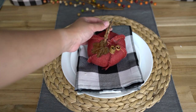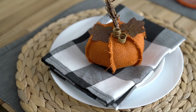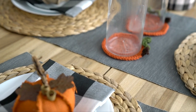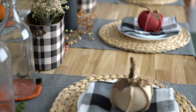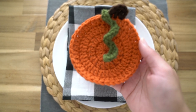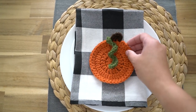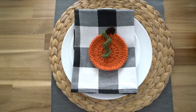These buffalo check napkins are from Hobby Lobby — they come in a set of six or four, I can't remember. And I found these burlap pumpkins from Hobby Lobby as well last year. I don't know if they still have them this year, but they might have a variation. They have three colors. If you can't find them, you can use these crochet coasters as well. They're so cute and can be the pop of color you need, or just something to put on top of the napkin. When guests sit down, they can use them as coasters.